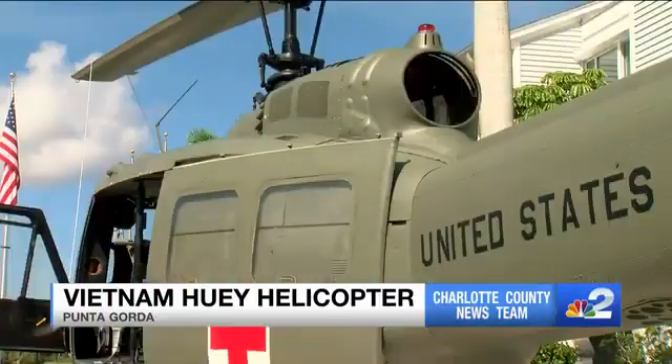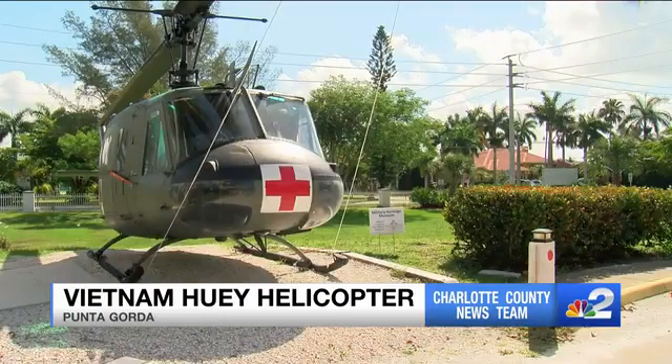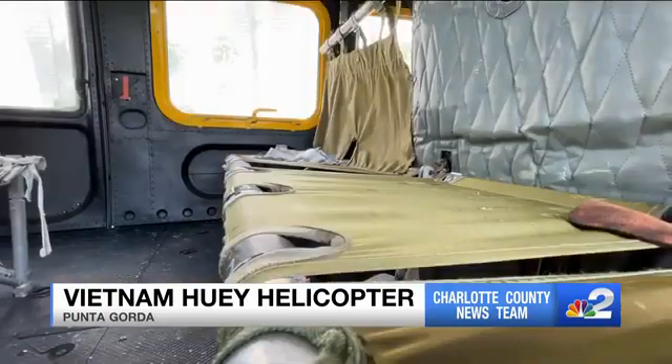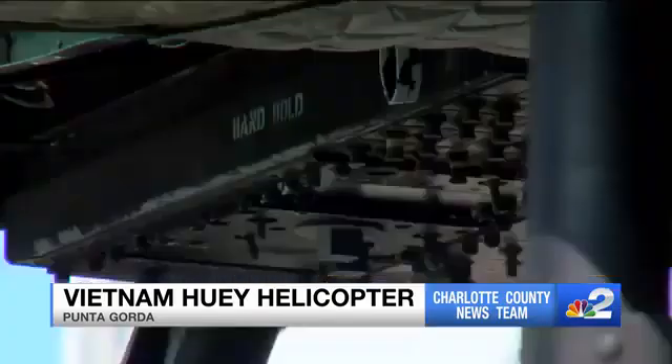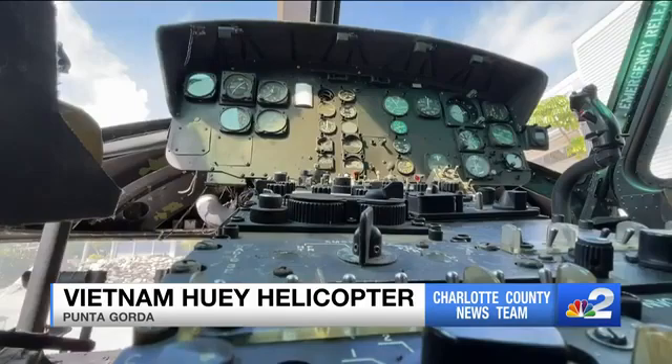The aircraft — when a Vietnam vet sees it, one of the guys who was here when we brought it in went up and hugged it. I mean, that's how much it means to them. The community came together to make this happen, and I know they'll come together to make sure that the Huey gets to its permanent resting place.